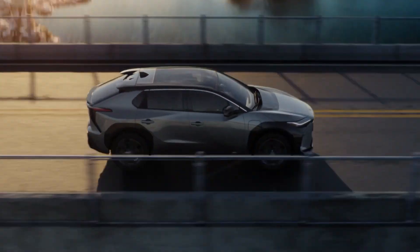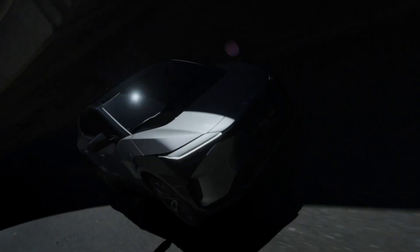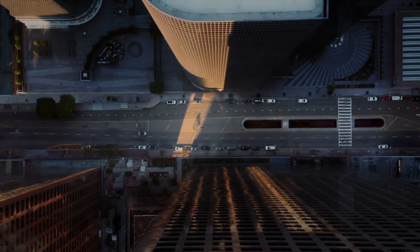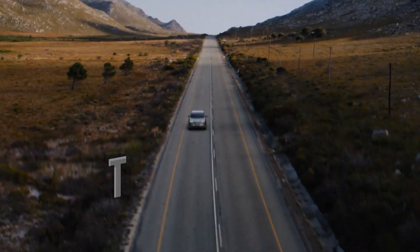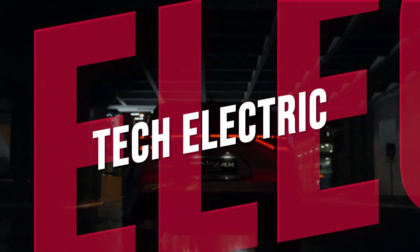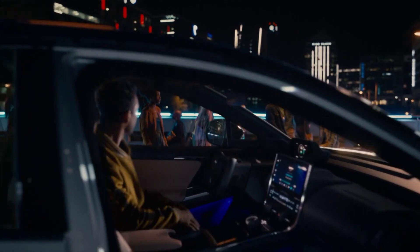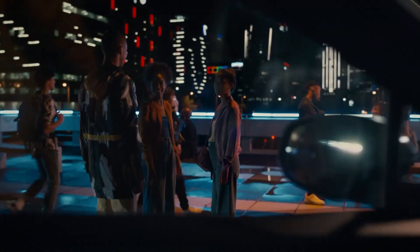All the new buzz is about electric cars, and every company is giving equal competition to one another. In all this, the ones who benefit are people like us, the consumers. Hello and welcome back to Tech Electric. Today we have got you the all-new Toyota BZ4X, which is a new spotlight in the EV market. Let's dive into the video.